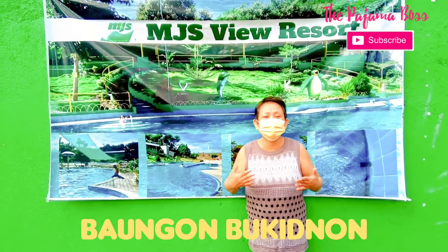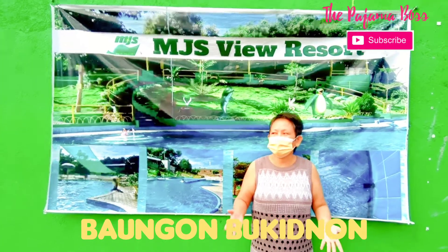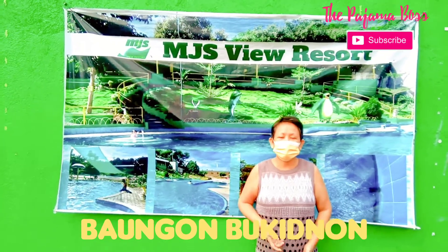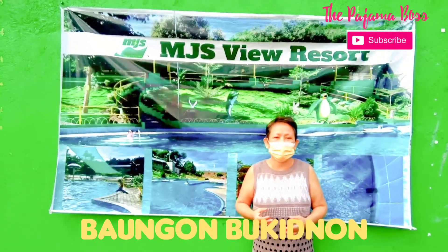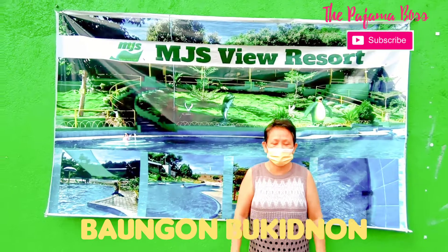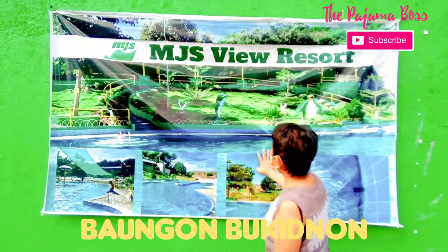Good morning everyone. My name is Barbara and I am your pajama boss. We are here — welcome to Imbatu. This is one of the barangays of the municipality of Baungon, Bukidnon. And we found this place. It's called MJS View Resort.